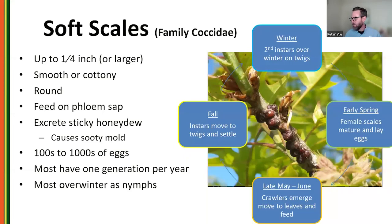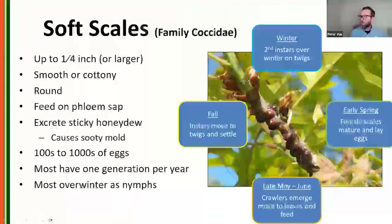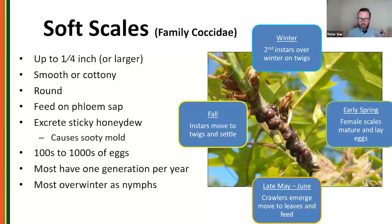Soft scales are generally going to be the larger of the two — about a quarter inch or larger, referring to adult females. When we say scale insect, this round raised bump is what most of us think of. They get their name because they form a protective coating over themselves. For soft scales, this coating is actually attached to them — think of it as part of their skin. They're going to be smooth and cottony-round, like this Lecanium scale here.